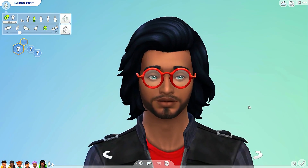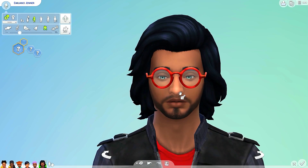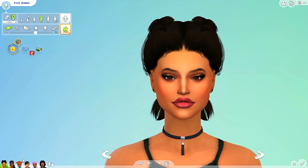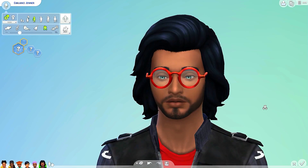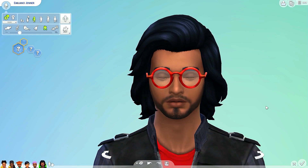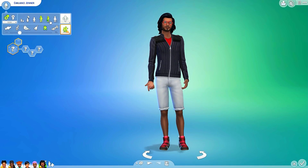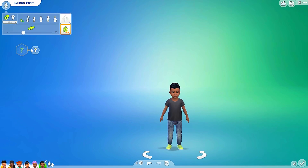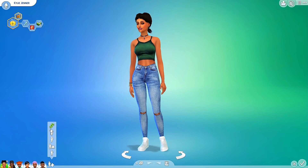Let's age him into a teenager. I like his style and color scheme, though those glasses - okay. He got the lip injections, the nose maybe a little from Kylie. He has blue eyes - I need to know where that's coming from. He has black hair from Kylie for sure. Let's age him up to adult - there is Emiliano. We'll make him clingy.